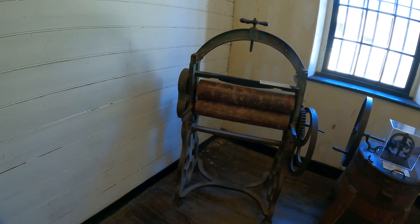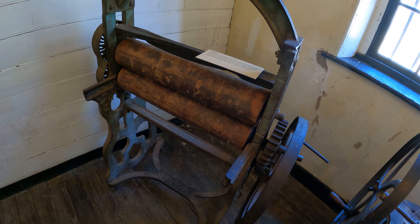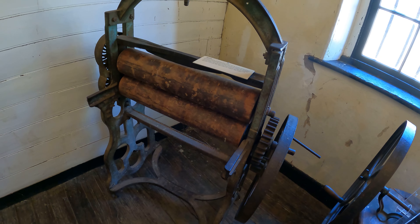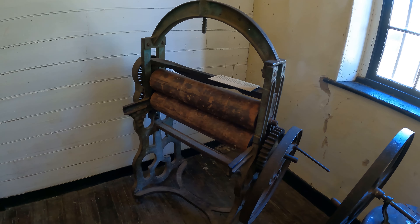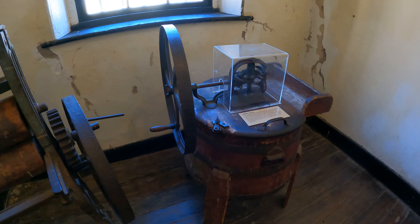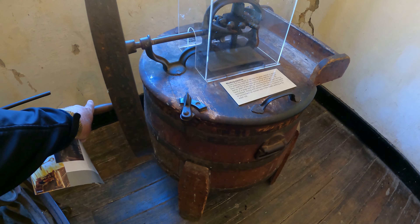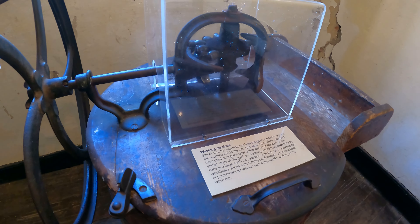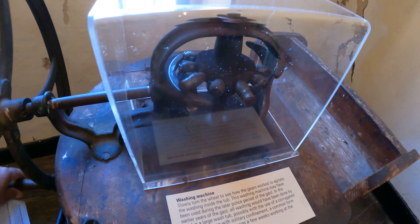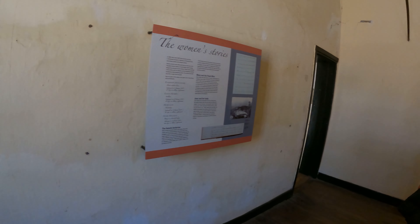Look at this old mangle — a mangle was used to wring excess water from a garment. And this would be a washing machine. Slowly turn the wheel to see how the gears work to agitate the washing inside the tub. Oh, those were the days!